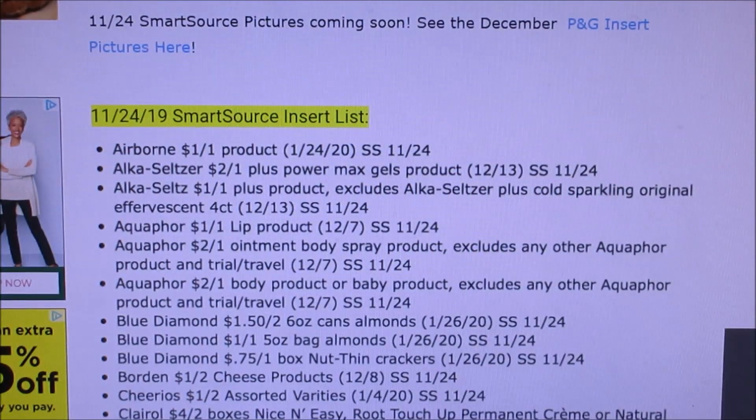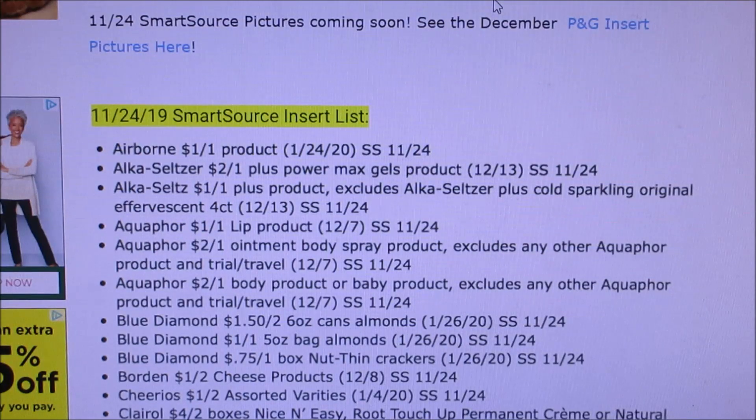Hello everybody and welcome back to my channel. I'm here to share with you guys the coupon inserts that we are getting this Sunday. We are getting two inserts — one P&G, Procter & Gamble, and it looks like we are also getting a Smart Source.